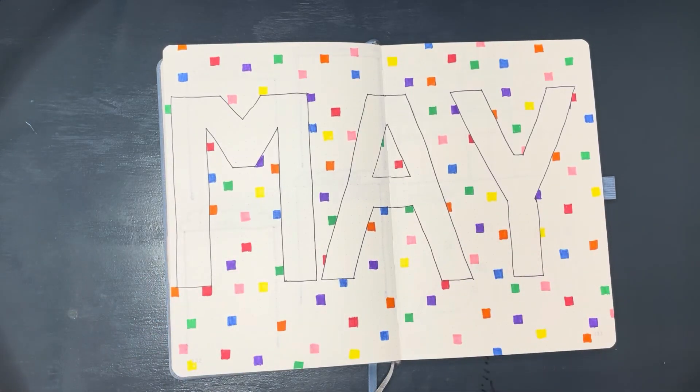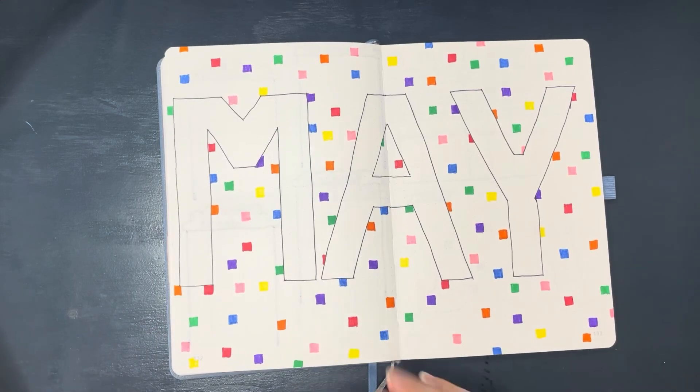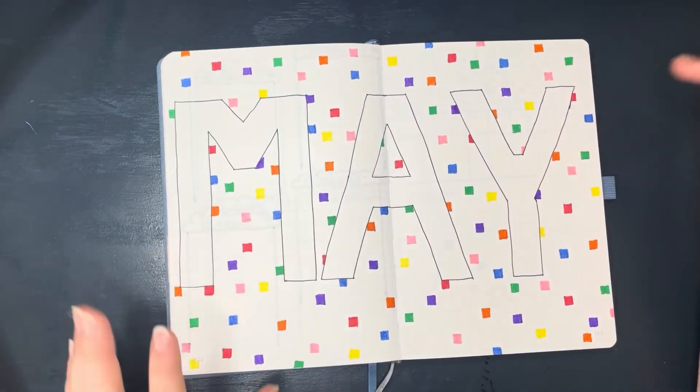Hello everyone and welcome back to my flip through series of this custom bullet journal that I made for my sister.